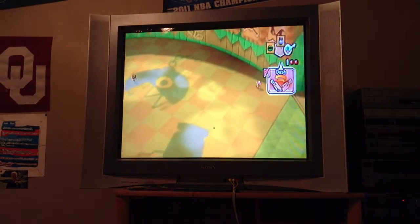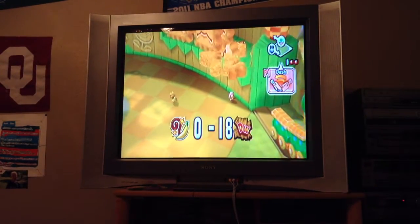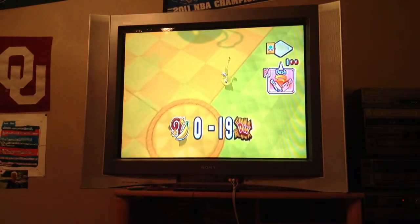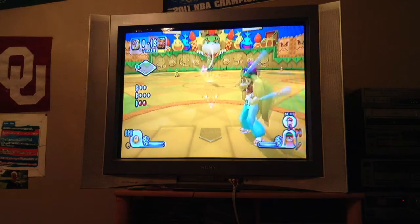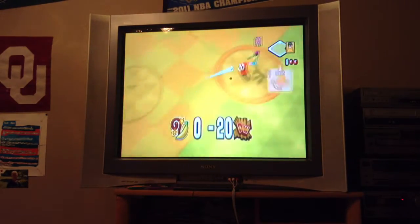That is a deep fly ball. Gah! No! That's off the wall — that's another triple for Green Toe! That scores two runs. It's an infield single, scores a run.